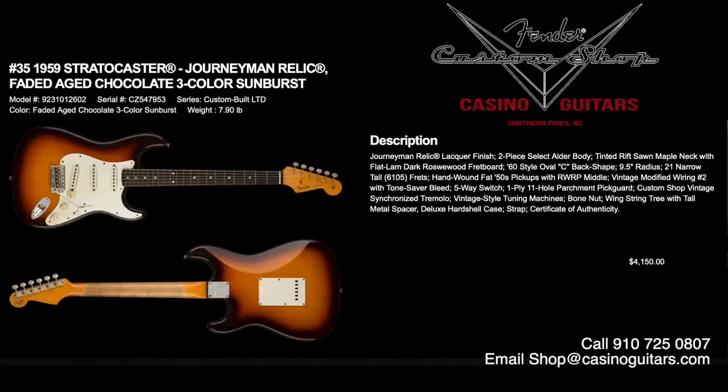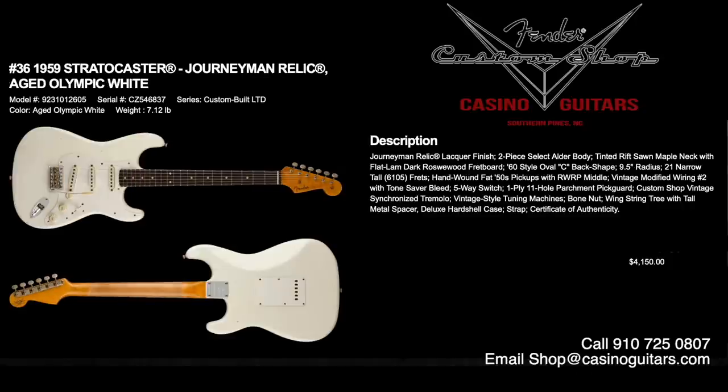Numbers 35 and 36 are the 1959 Stratocasters in Journeyman Relic. Number 35 is faded aged chocolate three-color sunburst, and number 36 is aged Olympic white. Both priced at $4,150. Journeyman Relic lacquer finish, two-piece select alder body, tinted rift-sawn maple neck with flat lamb dark rosewood fretboard, 60s style oval C shape, 9.5 inch radius with 6105 frets. Hand-wound Fat 50s pickups with vintage modified wiring number two and tone saver bleed. Gorgeous pieces — I can't really decide which I like more, so maybe we'll have to get both.